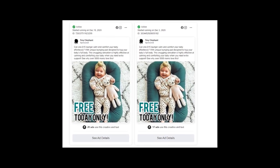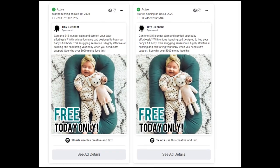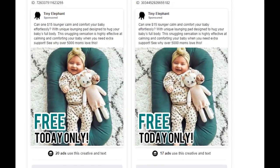Firstly, let's talk about the store that sells loungers. The website is running ads on Facebook and Instagram, and that's why many people want to know what reviews this store has.